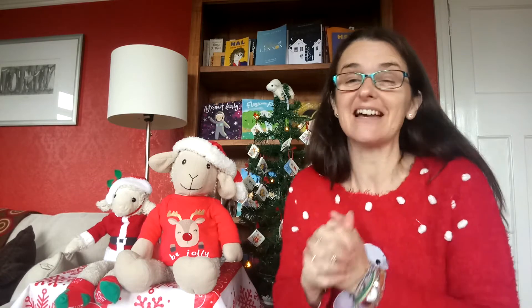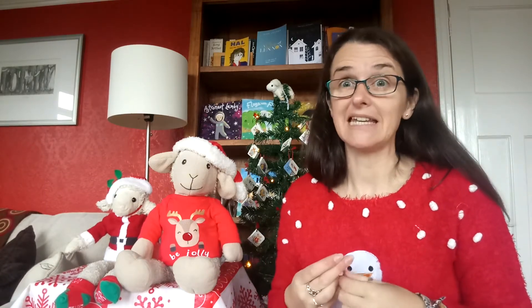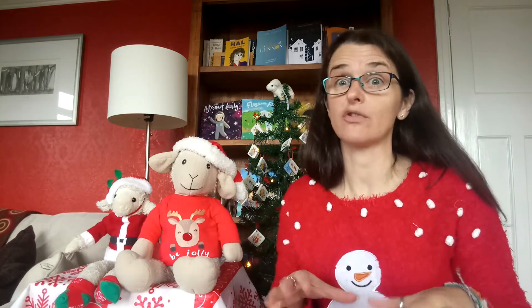Hello again children and welcome to the EYFS at Home Christmas Eve Day. Oh it's so exciting! So far today we've talked a little bit about Christmas Eve and how some countries celebrate Christmas on Christmas Eve and how we use Christmas Eve to get ready for tomorrow for our big celebration on Christmas Day.